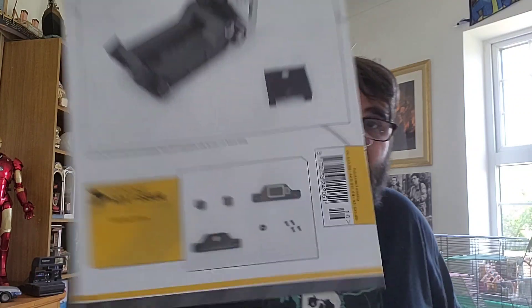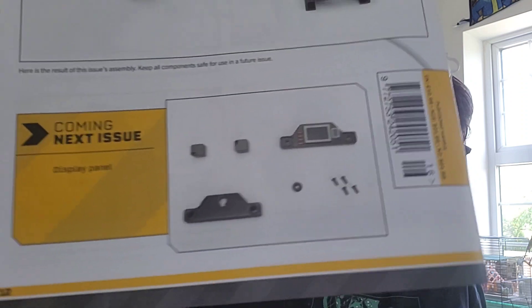I don't know when this is going to screw into the cockpit, if it's going to. I can tell you what comes next, because I know you can be chomping at the bit. What comes next is a display panel — so that is issue 17.